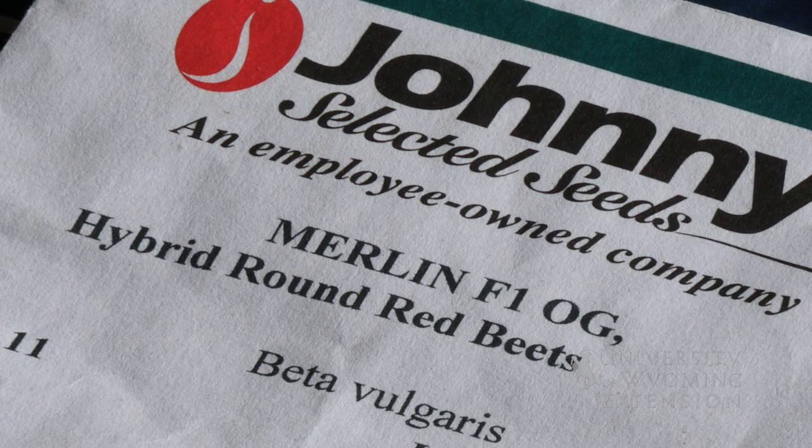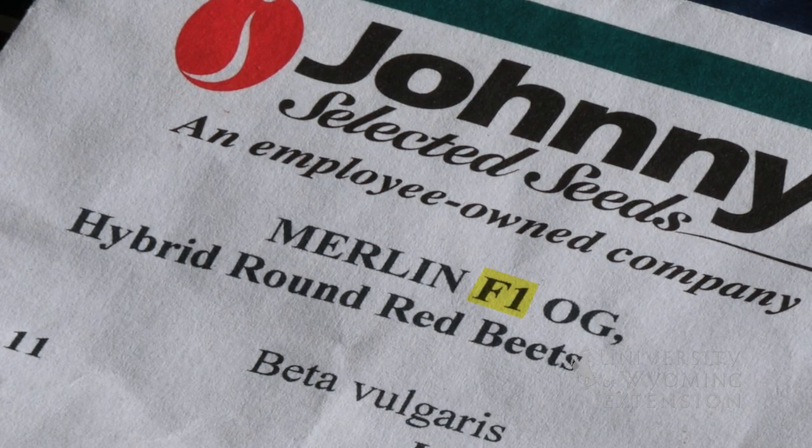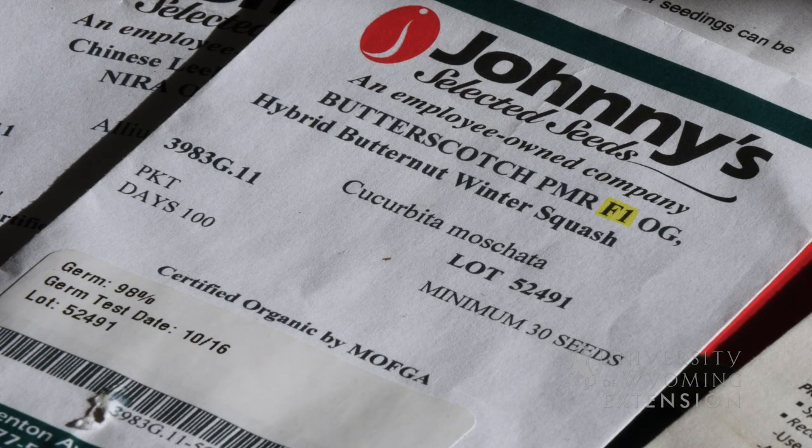The first generation, or F1 hybrids, tend to be sterile seeds, so if you're planting an F1 hybrid you won't be able to collect the seed from that and expect to be able to plant it, because it will probably be a sterile seed.